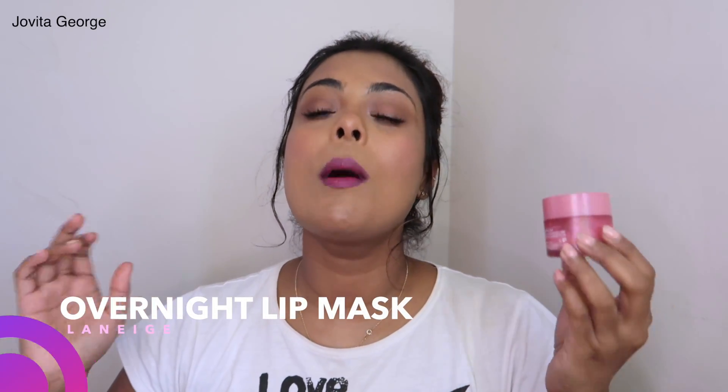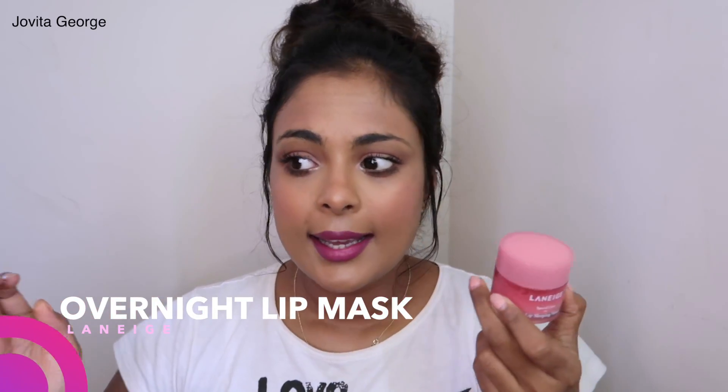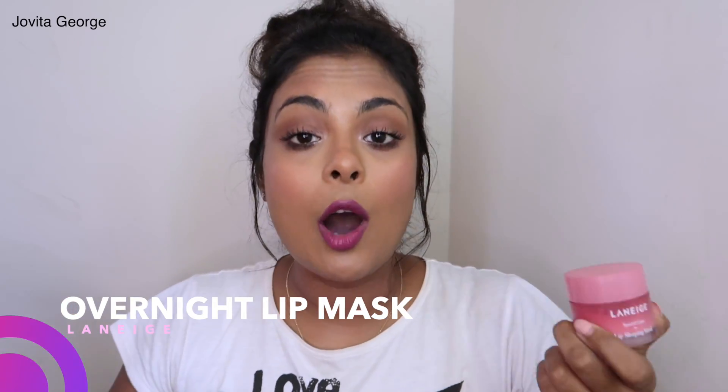Moving on to dupe #8: the Laneige Lip Mask has been a repeat offender in so many of my videos — it's the only lip balm I use. It's a lip mask that heals and treats dry, chapped lips, so I don't even need a regular lip balm. You know when you're addicted to a lip balm and have to apply it every five minutes? That lip balm is not good for you — your lips don't need moisturizing every 10 minutes. I use this only on days my lips are dry.